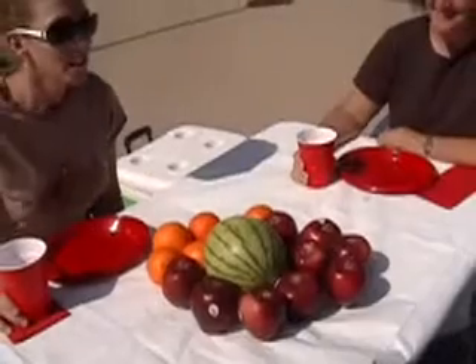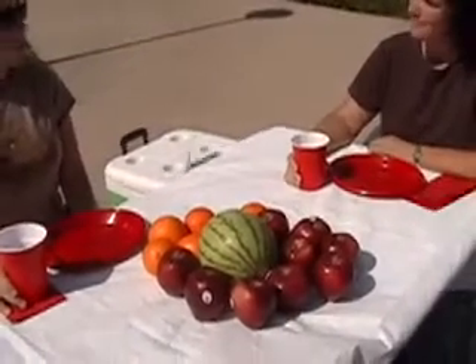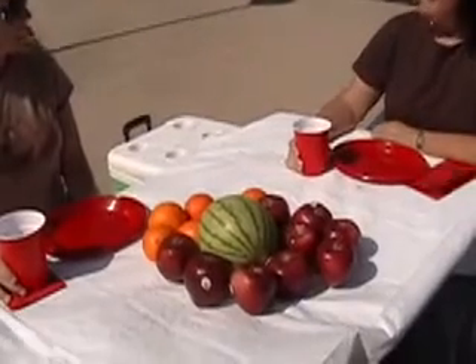We have nine apples, six oranges, and one watermelon. Let's eat!